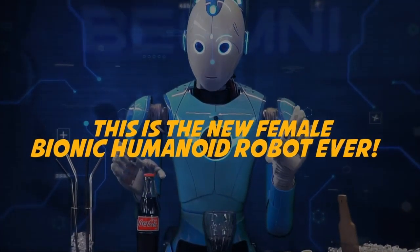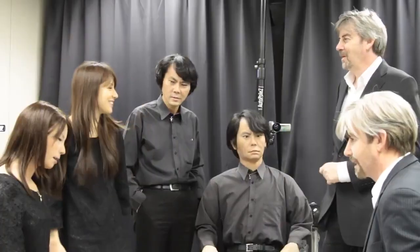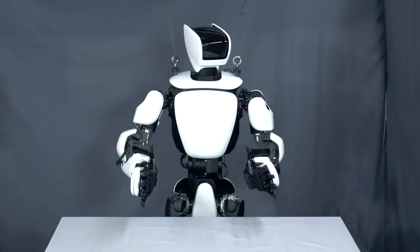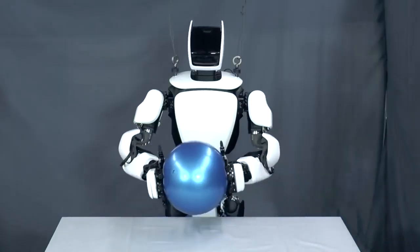The way robotics and AI has evolved is truly amazing. It doesn't seem hard to believe that we may just be able to own a humanoid in no time. Let's have a look at some of the most exciting bionic humanoids.